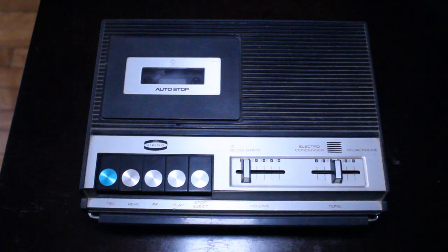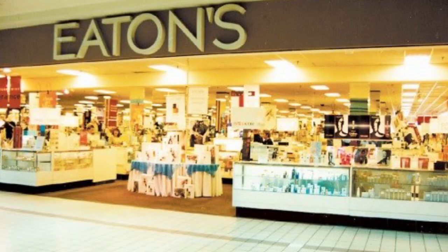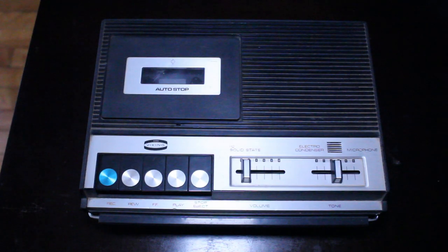In this video I'm going to be taking a look at a really interesting old cassette recorder. This is a Viking cassette recorder, and it was actually manufactured and sold by a company called Eaton's. If you are Canadian, especially if you're of a certain age — certainly anybody 40 and older from Canada — you definitely know the name Eaton's. They were a very popular department store with stores all across Canada.